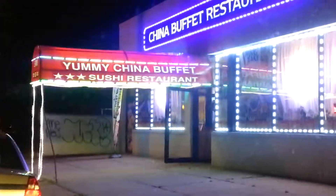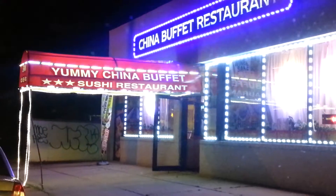This thing can be seen from way off. Looks like Vegas or Queens Boulevard.